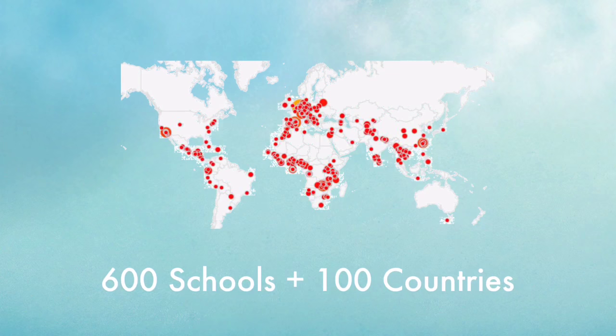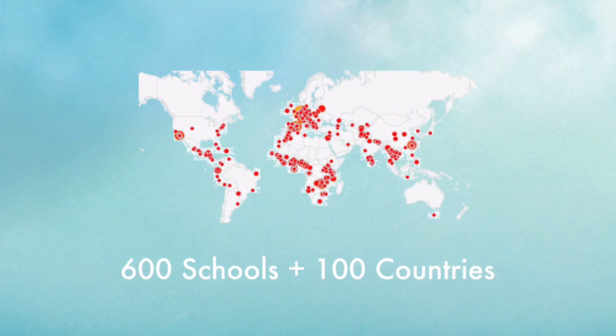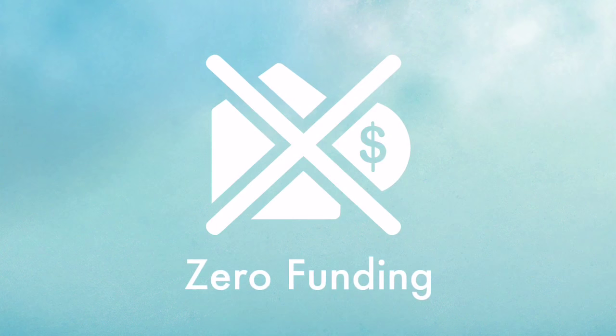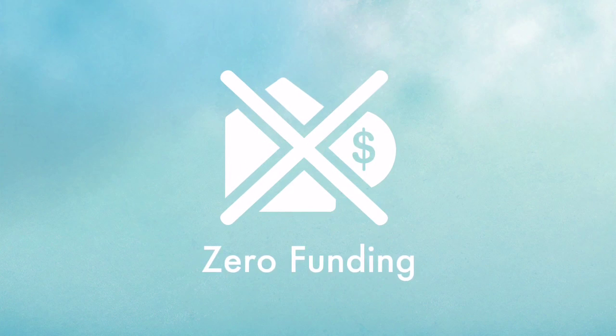With this strategy, we have already delivered laptops to more than 600 schools in more than 100 countries, reaching out to more than 150,000 students. The best part — we did it together without using any money. That's right, we're a zero funding organization.